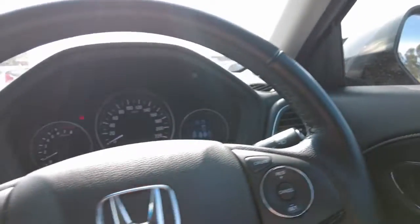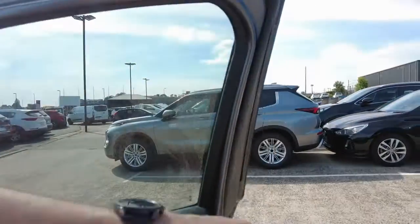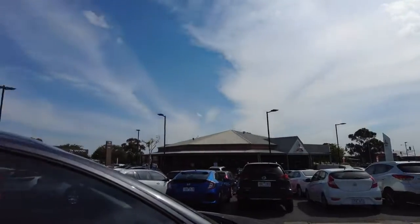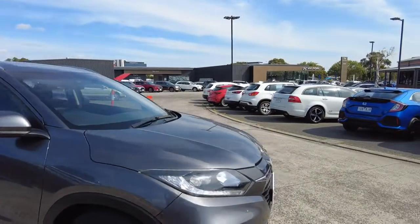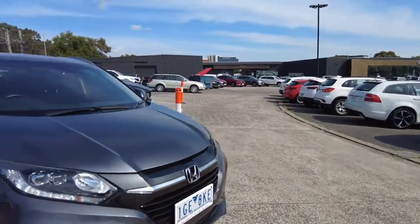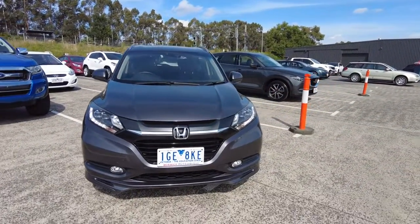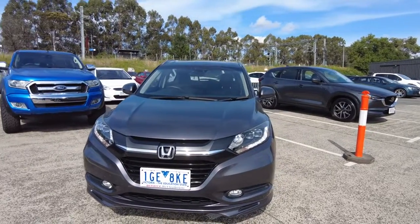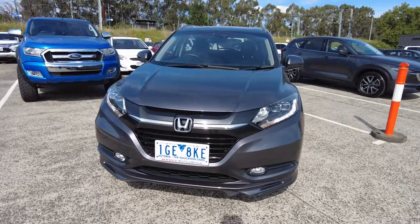That pretty much wraps up our walk around of this Honda HR-V. If you have any further questions about this vehicle, please feel free to contact our friendly staff on 9907055, or you're more than welcome to make an appointment and come down to have a look at the vehicle at 20-32 Kangan Drive in Berwick. We do have in-house finance options available, so if you'd like to see if this vehicle fits within your budget, please feel free to contact us today. Thank you for watching — my name's Joel, have a lovely afternoon.